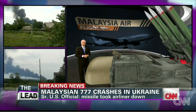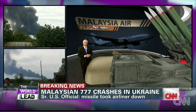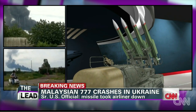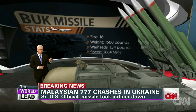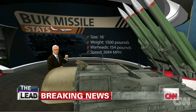The Buk anti-missile system we're showing here is about half the size it is in real life. This is a state-of-the-art system operated by four people. It comes with four ready-to-launch missiles, and it is highly mobile. From the time it's rolling, it can stop and fire in five minutes, acquiring a target and shooting in just 22 seconds.